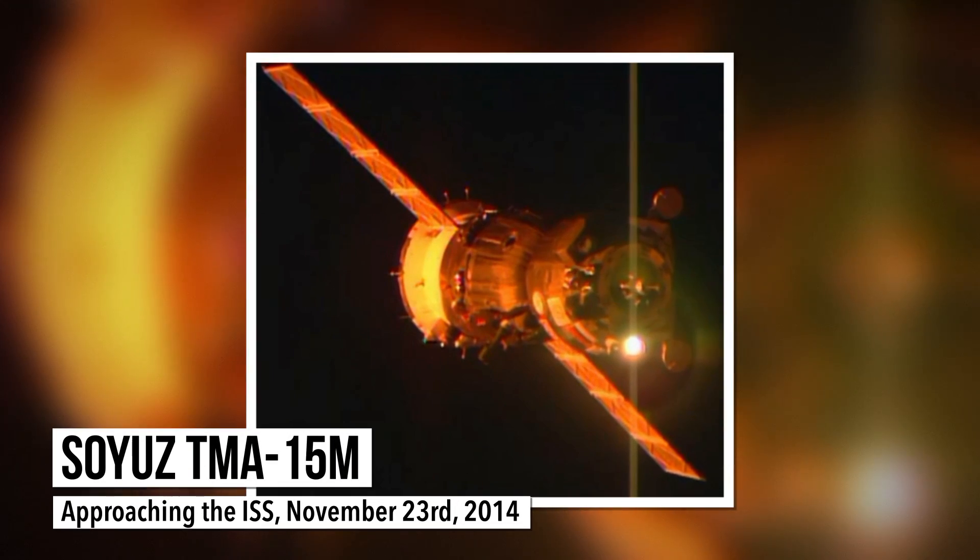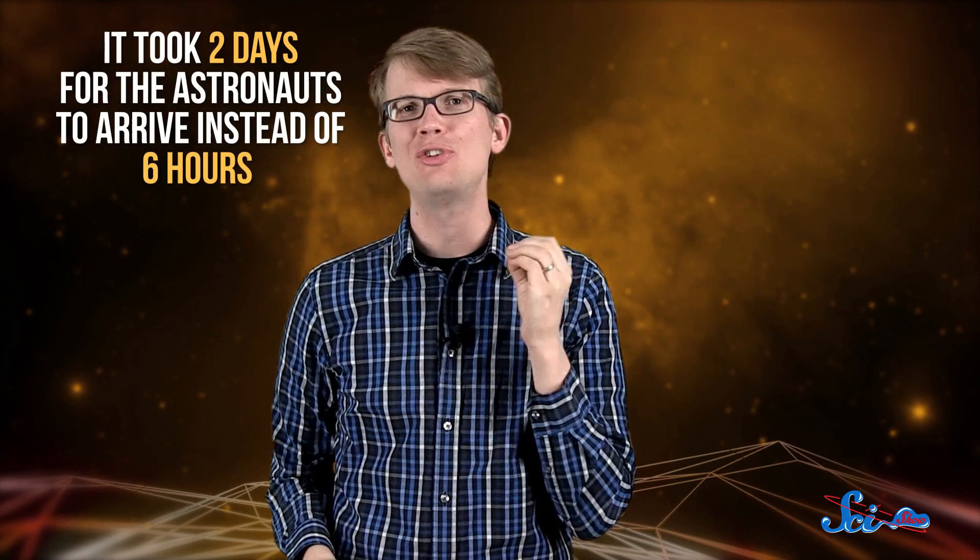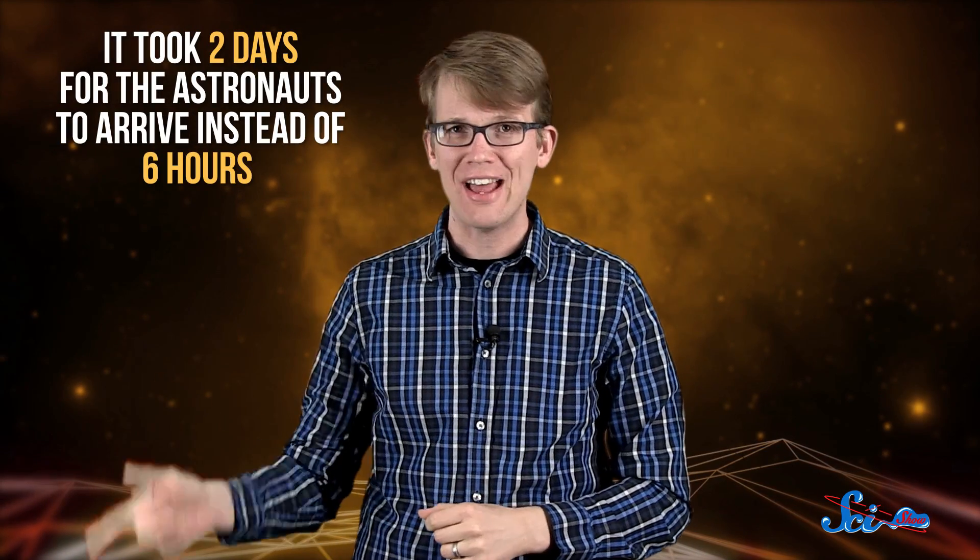On September 2nd, three astronauts launched to the International Space Station in a tiny Soyuz capsule. That's pretty normal — new crew members head to the station every few months. But there was something a little different about this launch: it took two days for the astronauts to get there instead of six hours, because the station had to move in order to dodge some space debris.